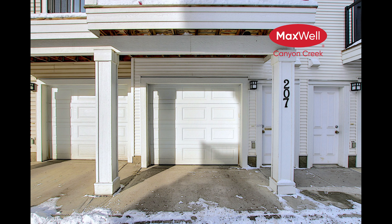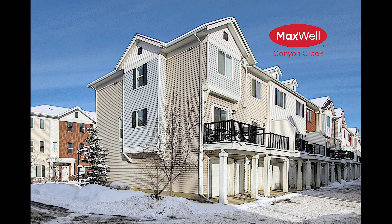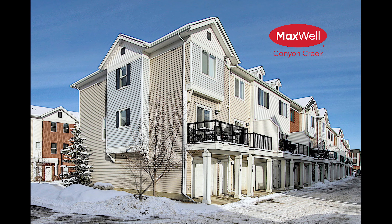You could live in the beautiful community of Silverado, just minutes away from the Shaughnessy Shopping Center and right next to Stoney Trail and McLeod Trail.